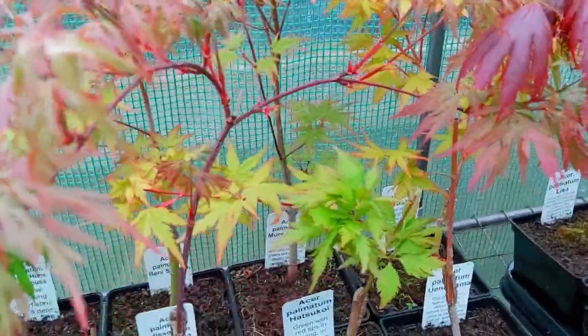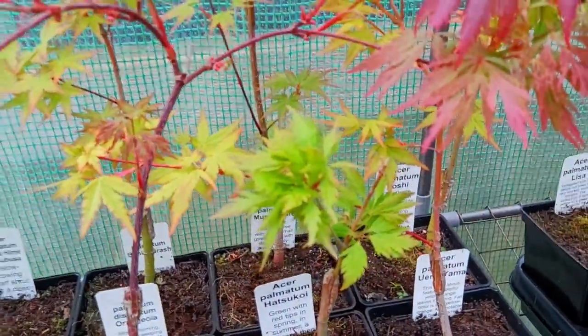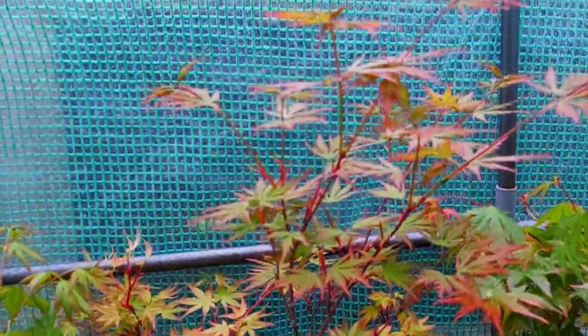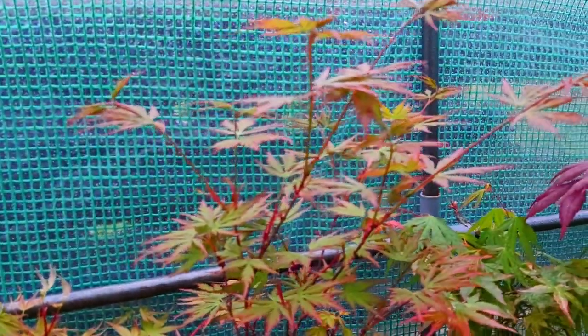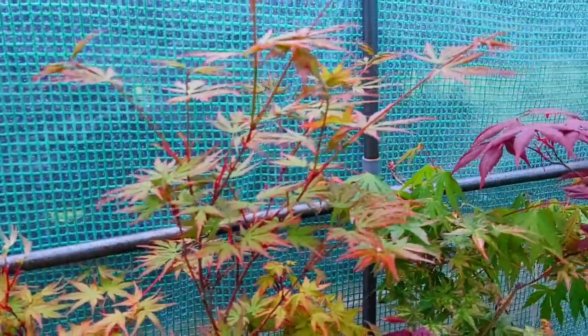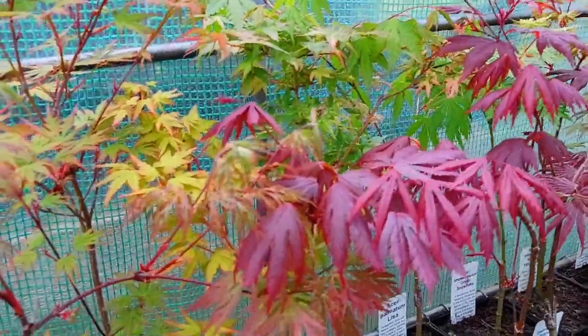This is an interesting one — serrated leaves. This is Hatsukoi and we have Muri Habari. Again this year we've had no late frosts but we have been inundated with blackfly, and we don't use sprays here so we let the ladybirds take care of them.